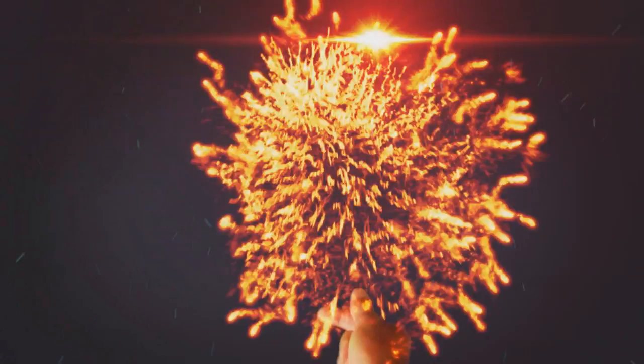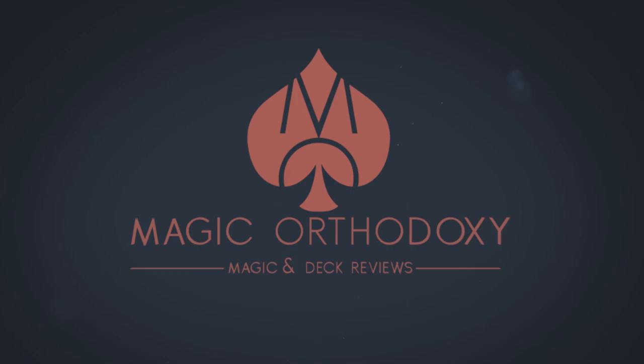Hey everybody, welcome back to Magic Orthodoxy. My name is David and this is a deck review. Today we're going to look at the Richard Turner Gold Standard Deck of Bicycle 808s.